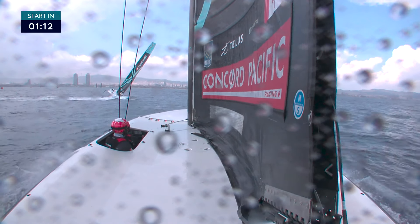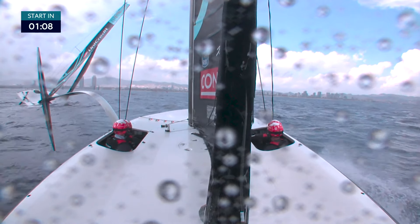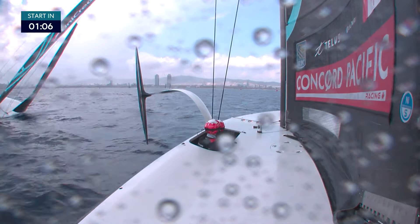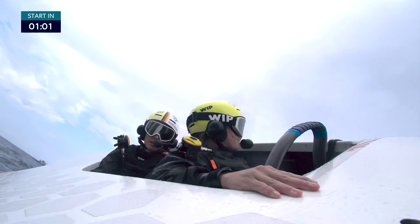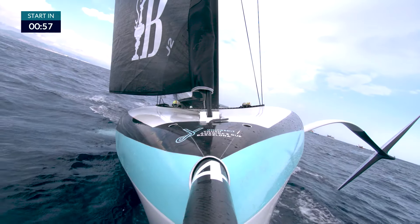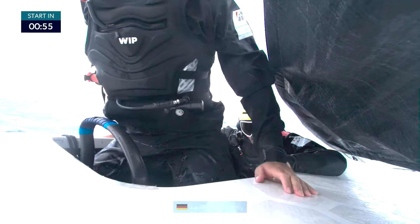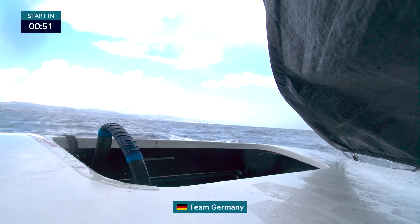Concorde Pacific racing out of Canada, another team that needs to get a win. That doesn't look healthy. The Germans there — they're gonna have to spin the boat back up, closer to the wind there to actually get the boat to level off. And they will be absolutely late for the start, the German team, if they can't get accelerated.